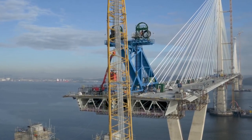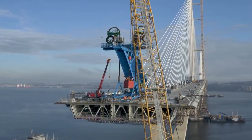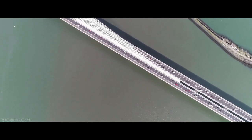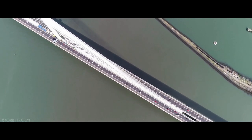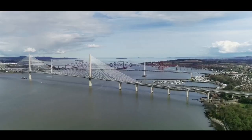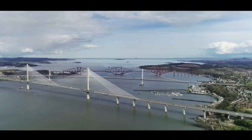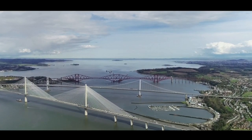Remarkably, this vast construction project, built in extremely challenging site conditions over 200 metres above the surface of the Forth, was completed £250 million under budget. It now proudly stands alongside the Forth Road Bridge and the Rail Bridge, showing the outstanding visual demonstration of three centuries of engineering excellence.